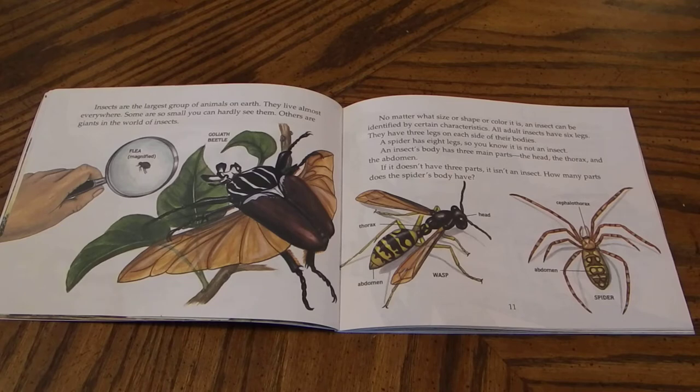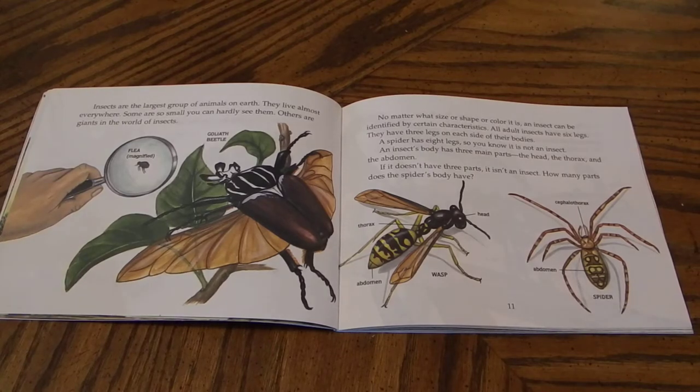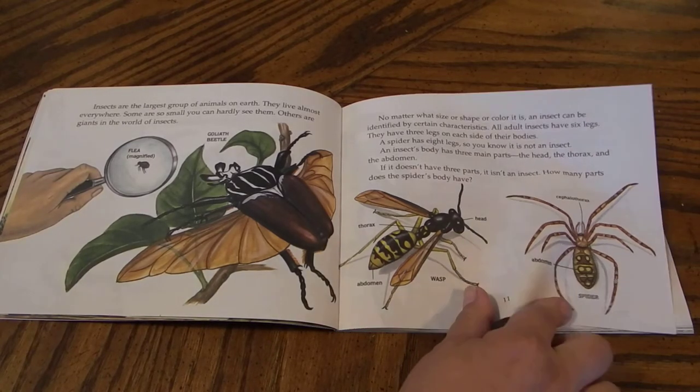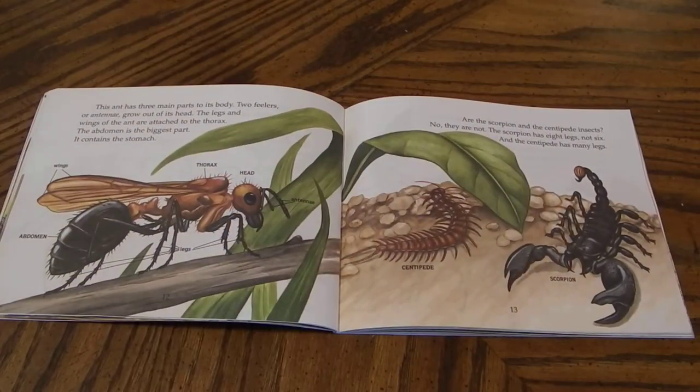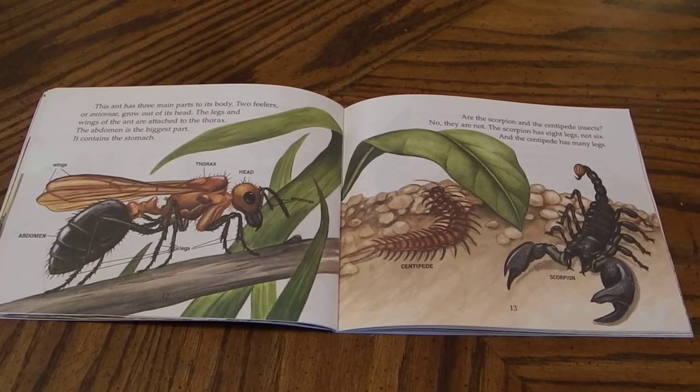An insect's body has three main parts: the head, the thorax, and the abdomen. If it doesn't have three parts, it isn't an insect. How many parts does the spider's body have? Looks like two. This ant has three main parts to its body. Two feelers, or antennae, grow out of its head. The legs and wings of the ant are attached to the thorax. The abdomen is the biggest part. It contains the stomach.